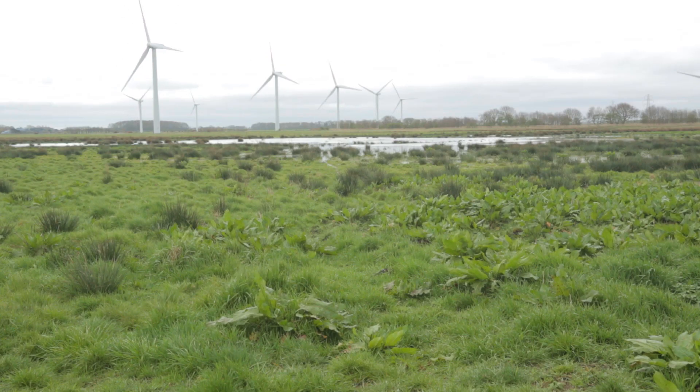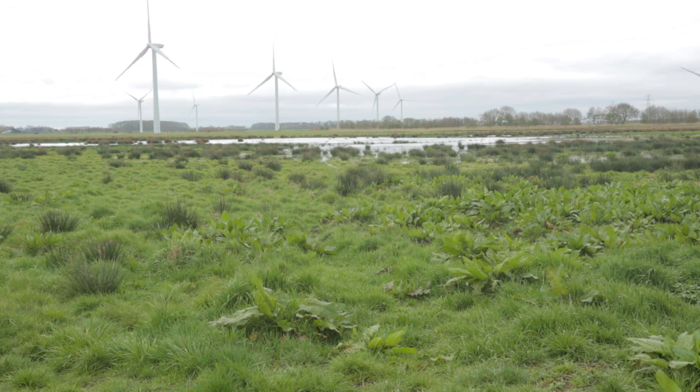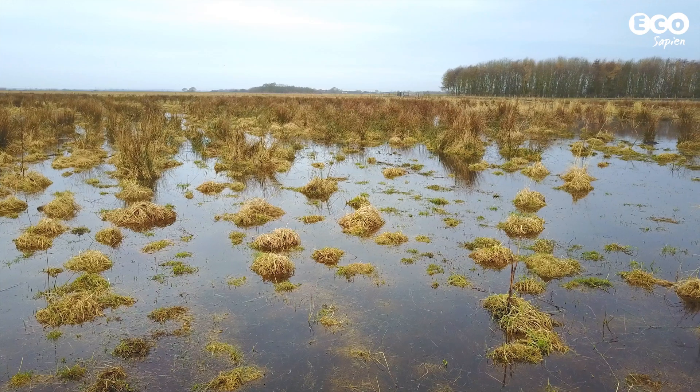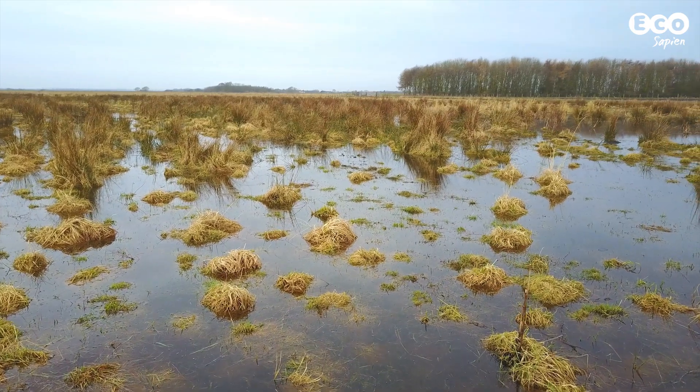Although there is still some way to go, this is a living project, only part way into a ten-year stewardship agreement. Based on current results, however, the future promises to be remarkable.